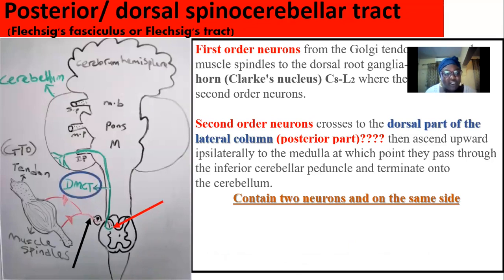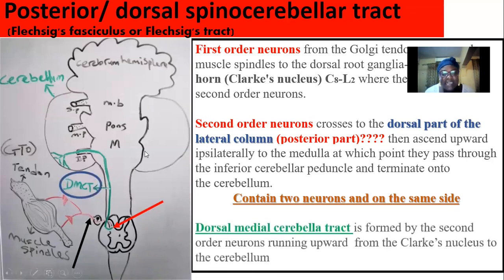It is also important to know the dorsal medial cerebellar tract. This tract is formed by the second-order neuron — remember, there is a synapse in Clarke's nucleus, and the second-order neuron picks it up. They enter into the lateral white matter and ascend. As they ascend, they form a collection of tracts, and this collection is called the dorsal medial cerebellar tract, formed by the second-order neuron of the dorsal spinocerebellar tract.